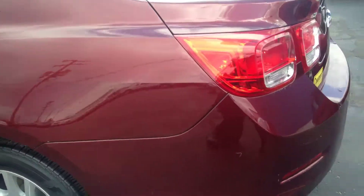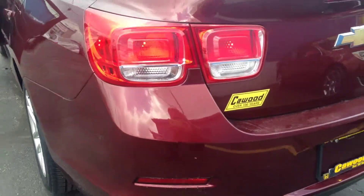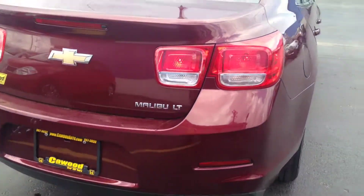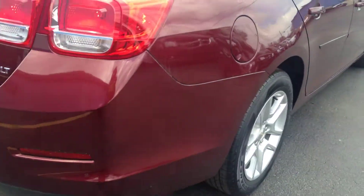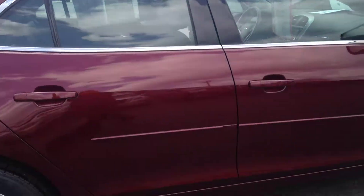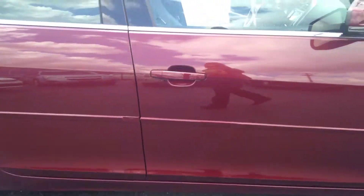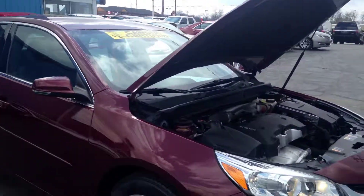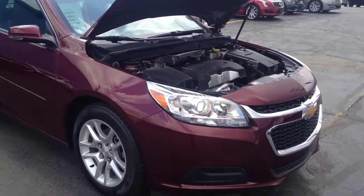So come on down to Capewood Auto. We are open Mondays and Wednesdays from 9 to 8, Tuesdays, Wednesdays and Fridays 9 to 6, and Saturdays 9 to 2. Anyone here would love to be able to show you this vehicle and you would be able to drive it home very same day. Thank you.